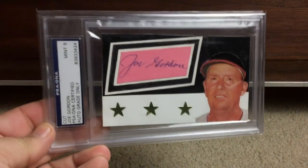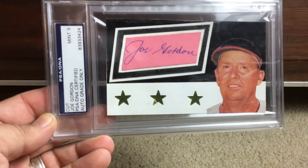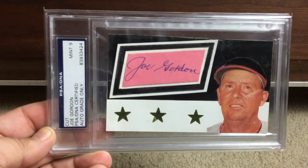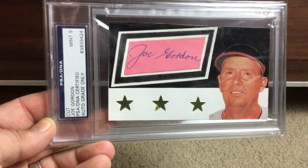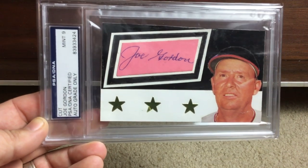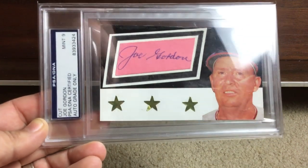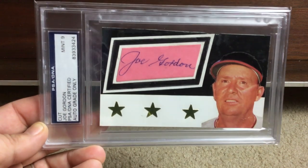This next one's interesting — Hall of Fame manager Joe Gordon, and this is like a custom that somebody did. I mean it is butt-ugly — cheesy stars, horribly cut-out picture. But it's still a Joe Gordon autograph and it's a Mint 9 on the auto. It is so ugly that it's kind of cool. That's how I look at it.